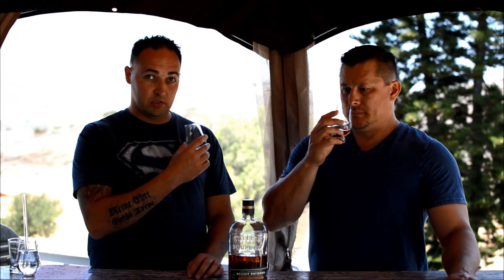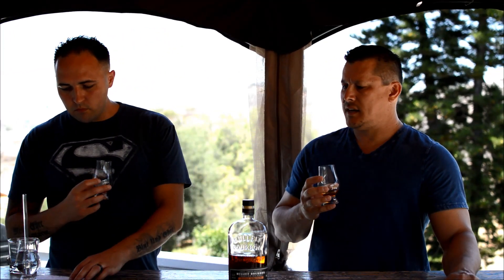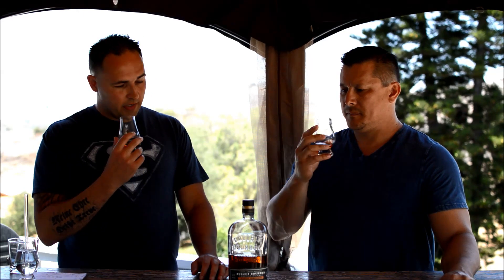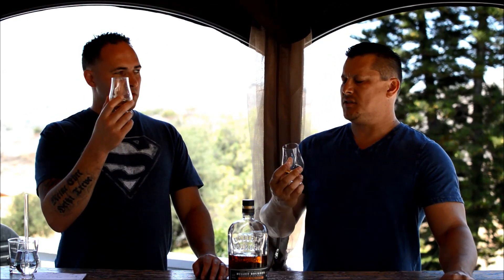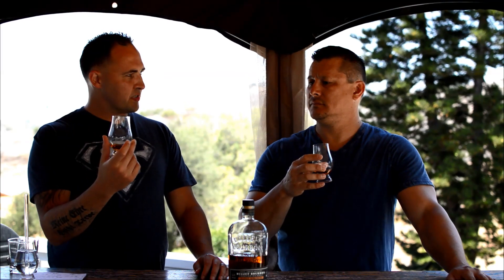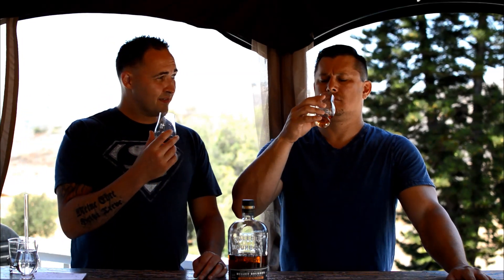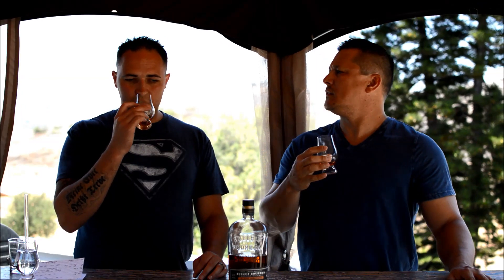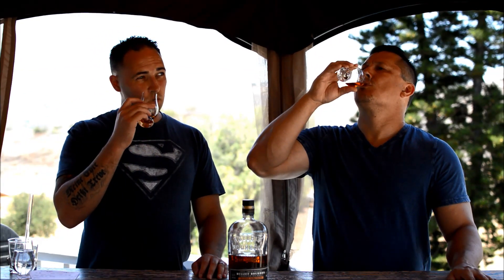That's a sweet little corn, right? Even through all that alcohol burn, which you definitely get — especially if you bring that glass too close — there's corn and caramel and cream and a little vanilla. It's like a dessert. The mash bill on this one is 68% corn, 28% rye, and only 4% malted barley. I would think the malt would make it creamy, but maybe not. We're probably getting more of the corn on this one.